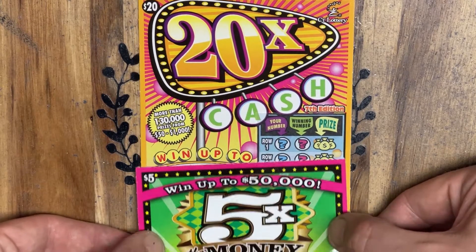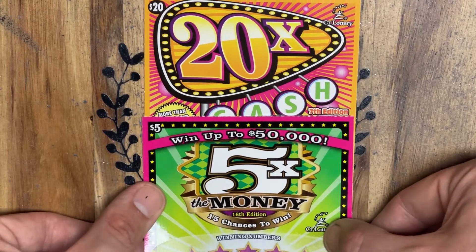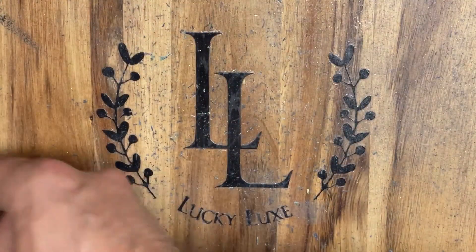These are both some staple tickets here in Connecticut. The 20X is on the 7th edition and the 5X is on the 15th edition. We got one of each ticket today — ticket 72 on the 5X and ticket number 4 on the 20X.